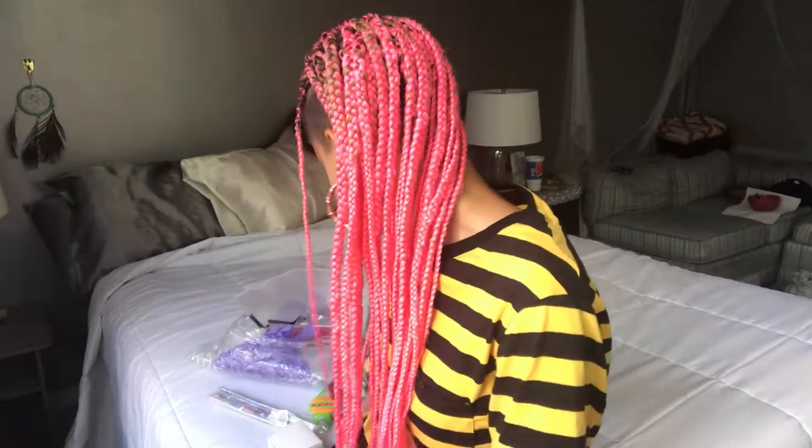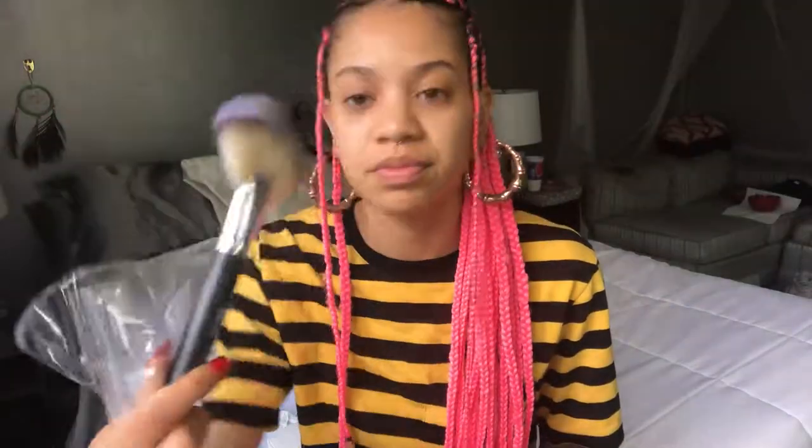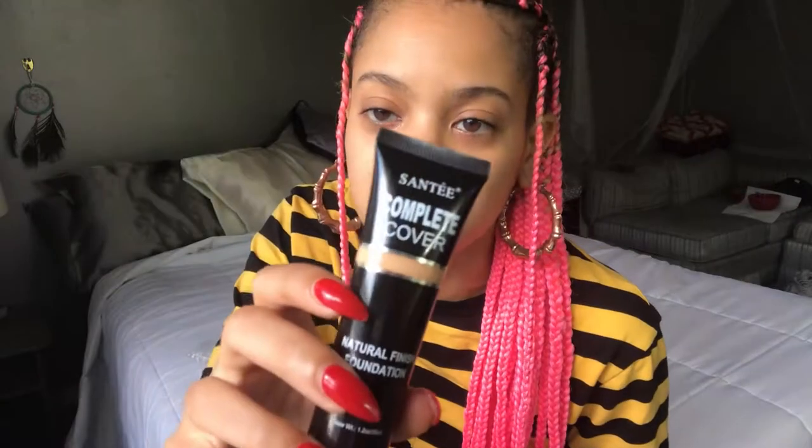I also got this Amuse liquid illuminator — it's in Chocolate Drip. They didn't have my shade; it was sold out on the website, so I just got this one. When I'm doing makeup on darker-skin women, I figured this would be a really nice illuminator to mix into one of these foundations to create that nice glowy, dewy skin look. I also got a little fan brush — it got a little misshapen in the packaging but it's really soft and feels really nice. It was a dollar.